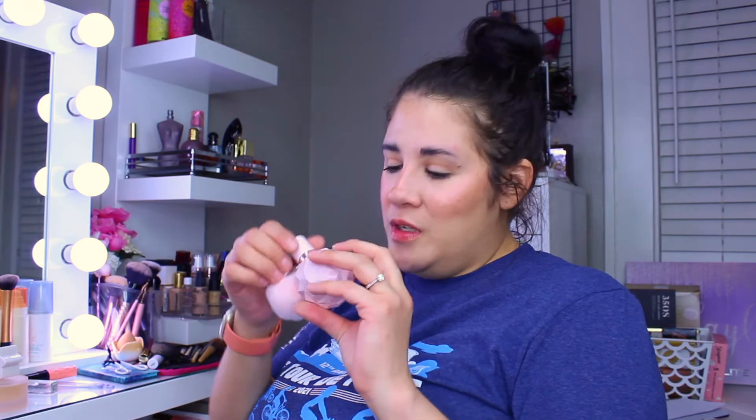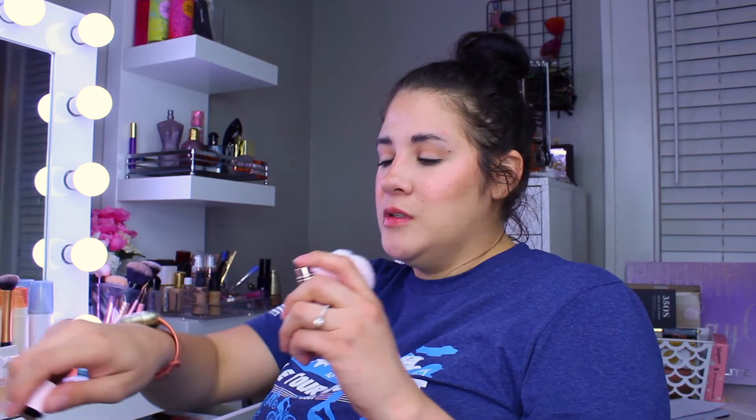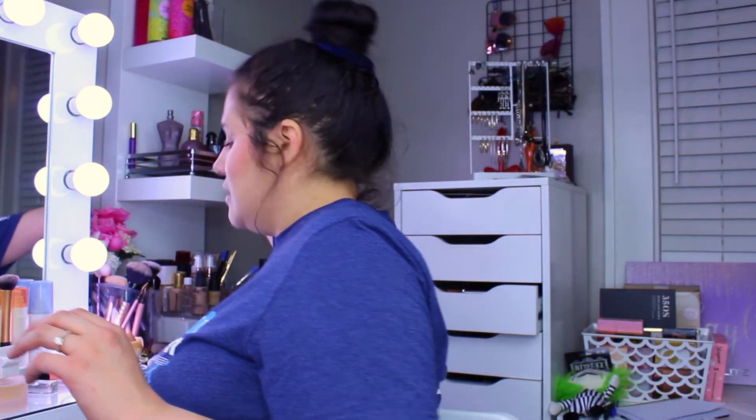Then we've got the Ariana Grande — I don't even know which one this is exactly; it just says Ariana Grande on it. I think I found this at Marshalls or TJ Maxx. It's really good. It smells very sweet and fruity.